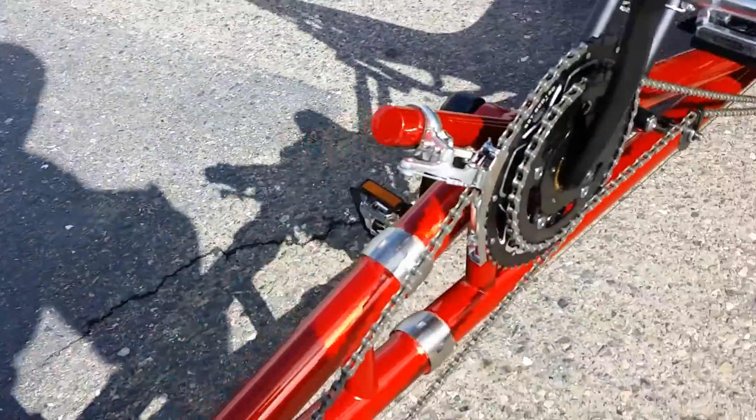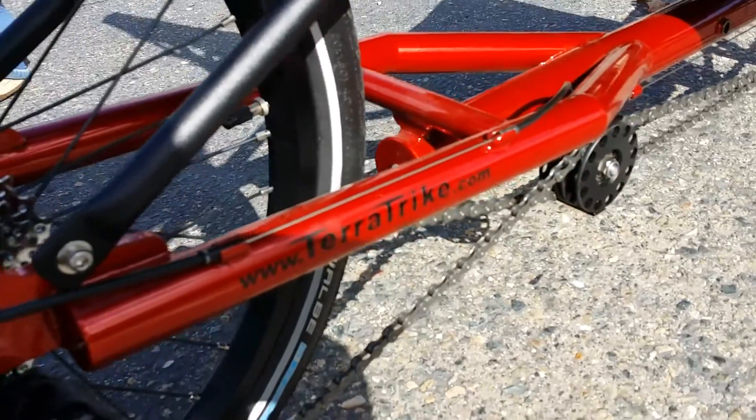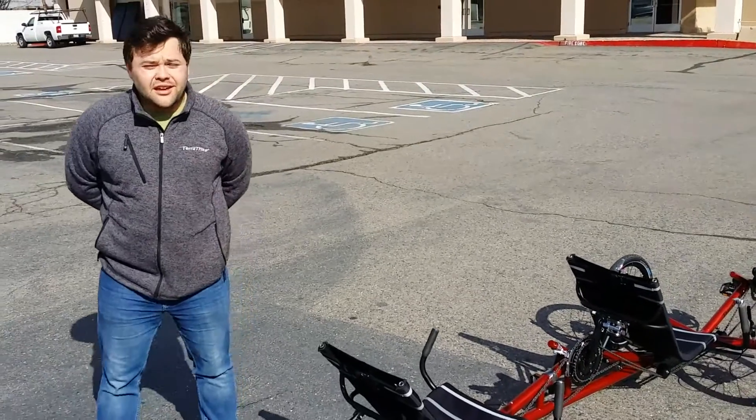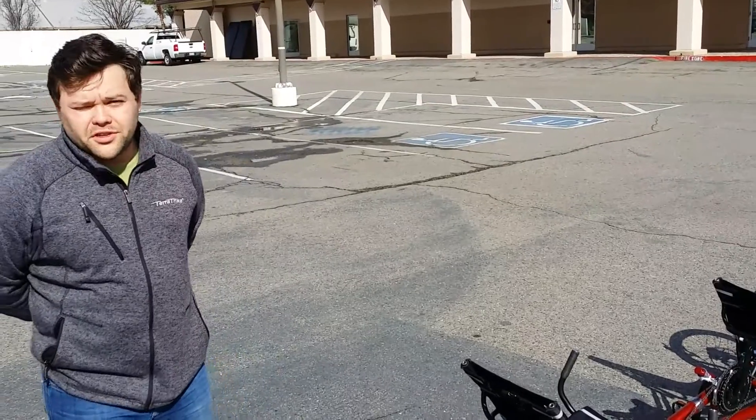Another great aspect about this trike — it is made in the United States. So this is US made. Where was it made? I do believe it was made in Michigan, which is where you flew in from. Yeah, TerraTrike has been in Michigan. We started off in Hastings 20 years ago, and now we're essentially located in Grand Rapids. Good, small, local company for sure.